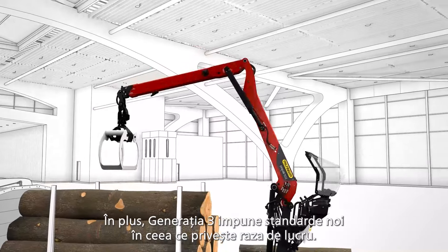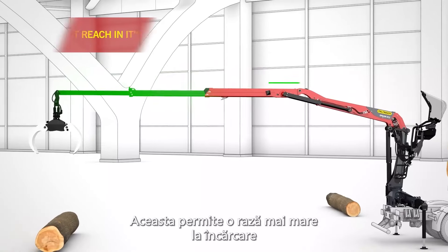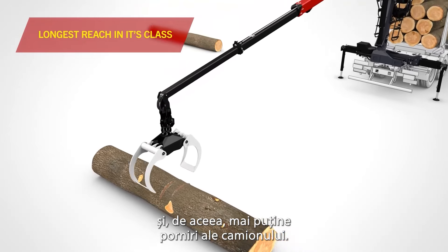Moreover, Generation 3 once again sets new standards in terms of reach. This allows a greater arc of coverage during loading and therefore fewer starts with the truck.